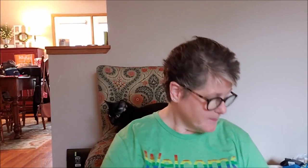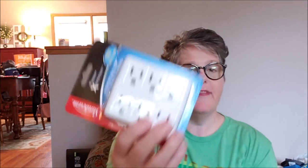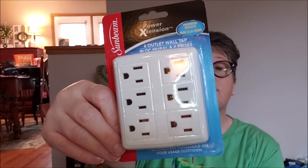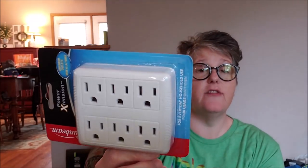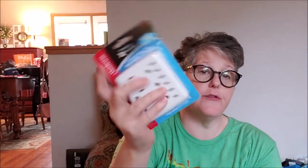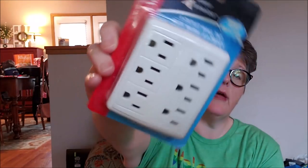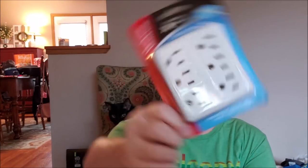I found at my Dollar Tree this Sunbeam six-outlet adapter — it turns two outlets into six. These are great especially in my craft room, and for a dollar I think that's a really good deal. It is a name brand. I love these and use them in different places around my house.